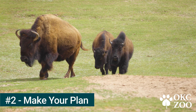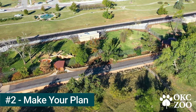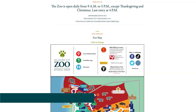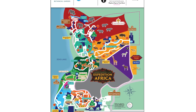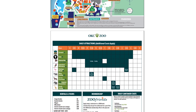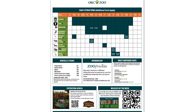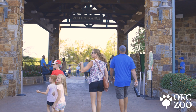Number two, make your plan. The typical zoo visit is three hours and sometimes it's a challenge to see everything. So before your visit, check out the zoo's map on our website. On the second page of the map, you'll see the times and prices for animal presentations and attractions. Use this information to create the best game plan for your zoo adventure.